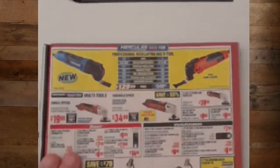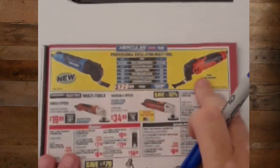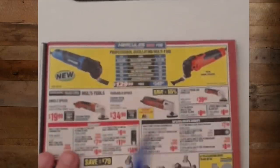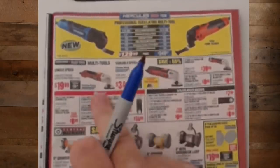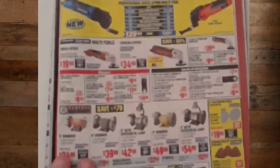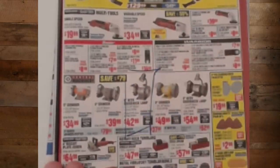We talked about the multi-tools. I've used the Chicago Electric — it got so hot it nearly burned me. I will take the Hercules over that any day of the week. But you can do with either of these — if you need variable speed or single speed, you can get away with just these grinders.